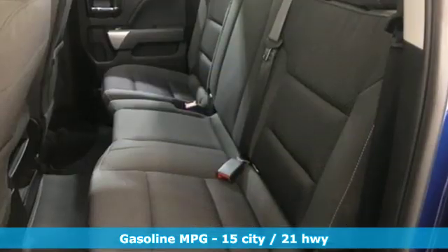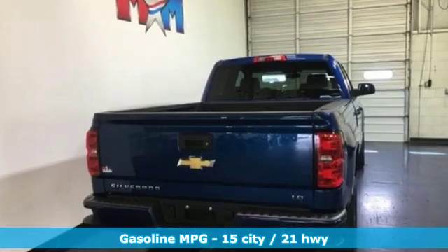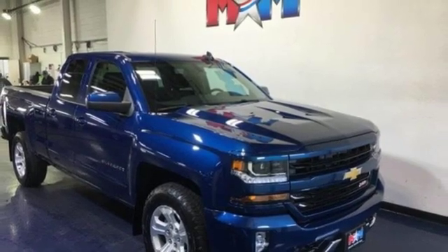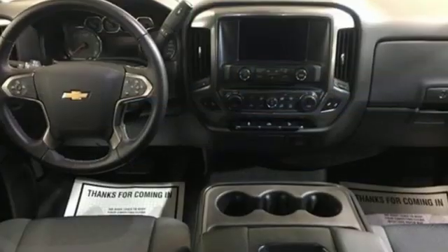Features include V8 engine, electronic shift on the fly, driver selectable mode, trailer brake controller, streaming audio, power heated mirrors, dual zone climate control, active grill shutters, shocks, and automatic transmission.